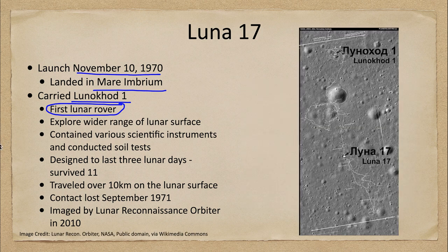Here we see a little bit of the rover's path, sketched out as it explored various parts of the lunar surface. It didn't explore the entire moon, but it was able to explore a wider range of the lunar surface than would have been possible with just one stationary craft. It carried various scientific instruments and conducted soil tests to study the lunar soil at different areas.